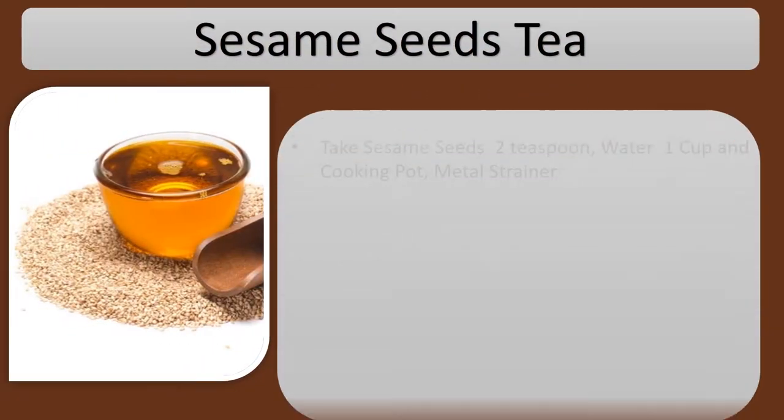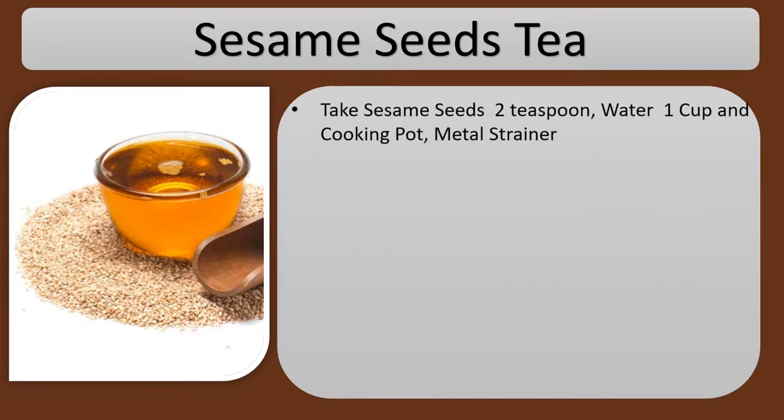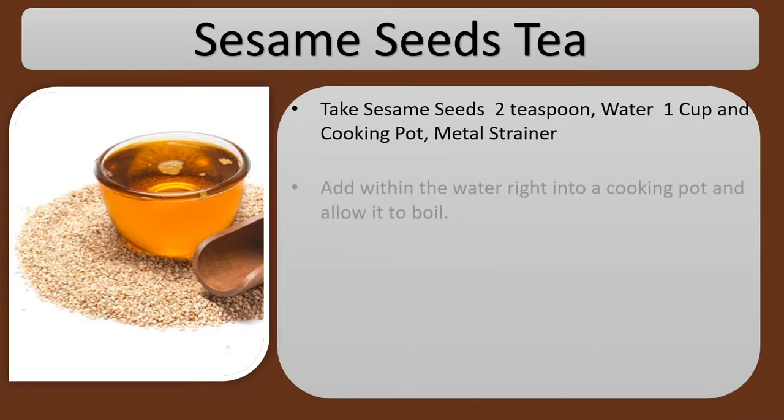Sesame Seeds Tea. Take sesame seeds 2 teaspoons, water 1 cup, in a cooking pot with a metal strainer.